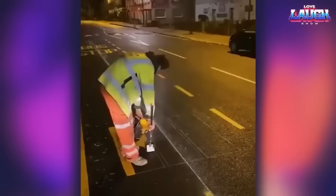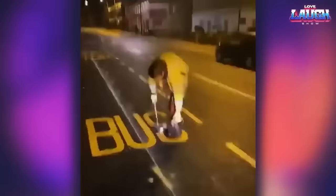I've seen many videos of workers masterfully drawing markings on the road, and every time I enjoy watching such videos.